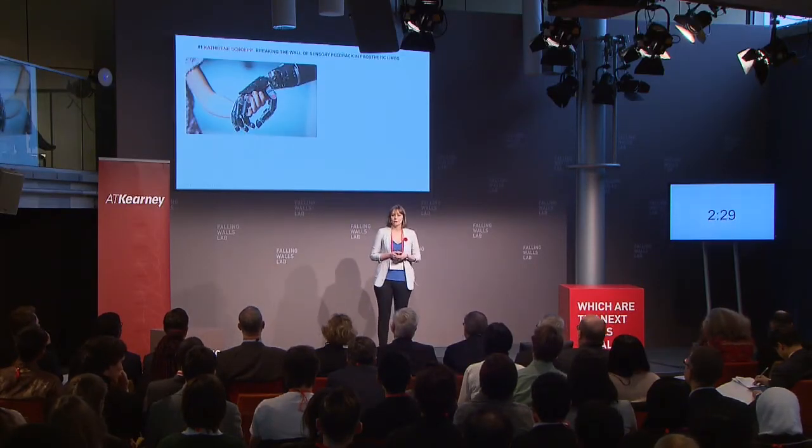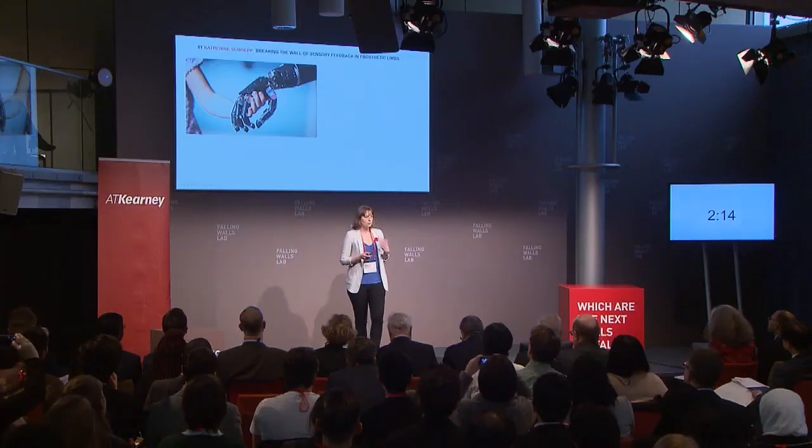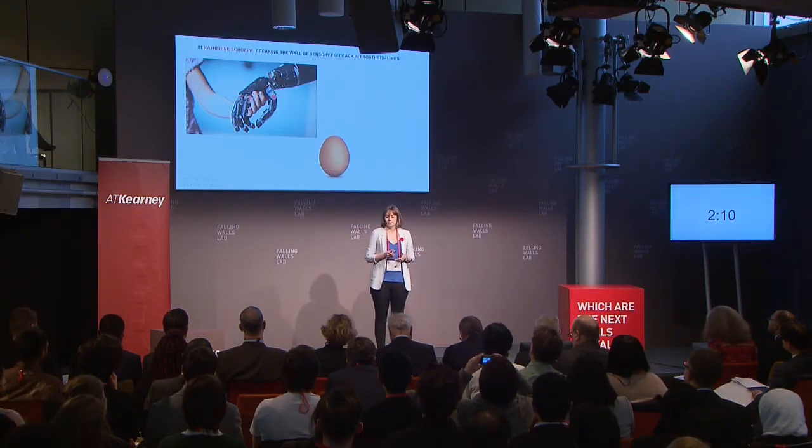Recent advances in robotic prosthetic arms have come a long way, to the point where some can move very similar to a normal human hand. However, none of these devices provide any sensory feedback. This means the person does not know if they're holding an object, how hard they're squeezing it, or where their arm is in space. Because of this missing link in the feedback loop, it can be very difficult to pick up an object such as an egg without crushing it or letting it slip through your fingers.